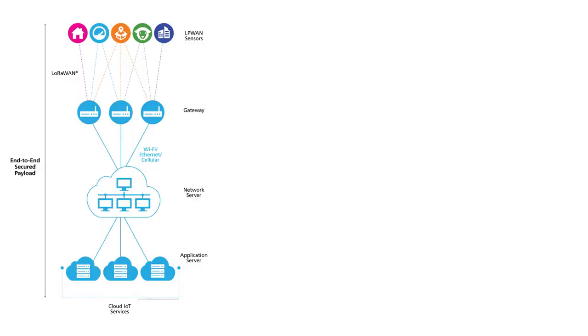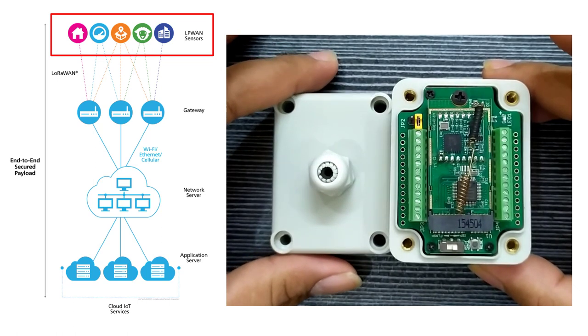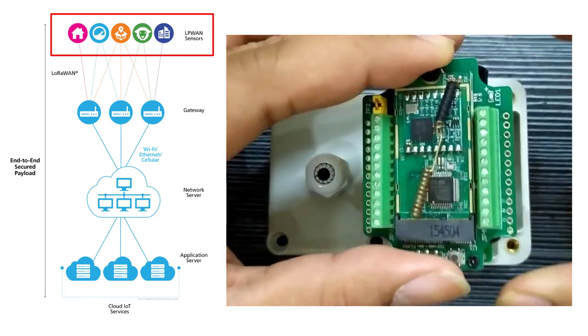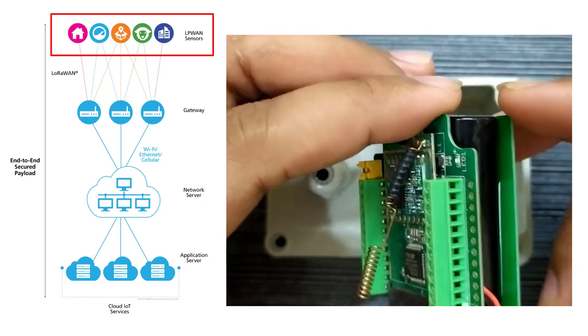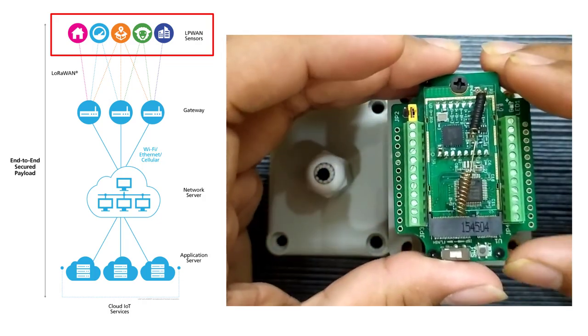In LoRaWAN networks, we have LoRa nodes, LoRa gateways, network servers, and application servers. LoRaWAN network architecture is deployed in star topology and point-to-point communication topology. LoRa nodes are devices with radio modulation capability along with sensors and microcontrollers to transmit sensor data to nearby gateways. A LoRa end node consists of a radio module with an antenna and a microcontroller to process sensor data and transmit it to the gateway. End nodes are often battery-powered because they are configured to post data on a periodic cycle — they wake up, transmit data, and go back to sleep. The cycle repeats periodically, and LoRa devices are never on 24/7.